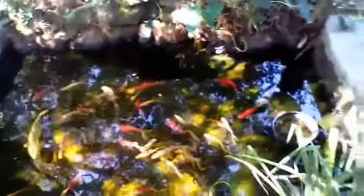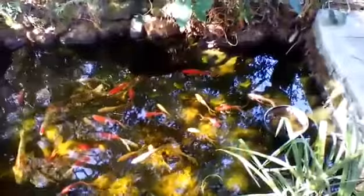So for those trying to keep fish, just a heads up — don't feed them when the water temperature drops below 50 degrees.